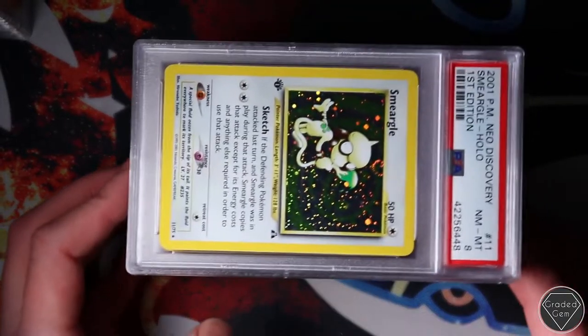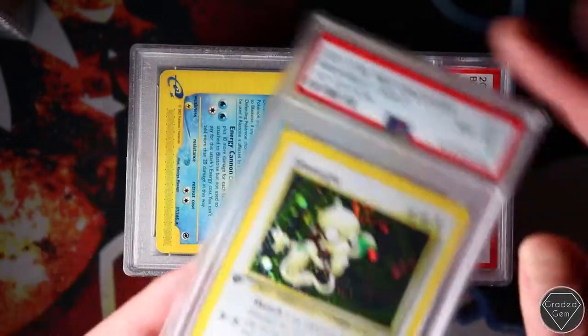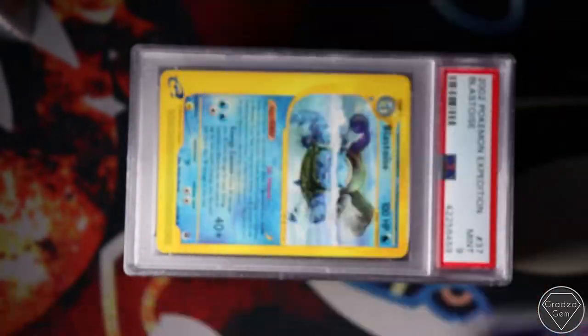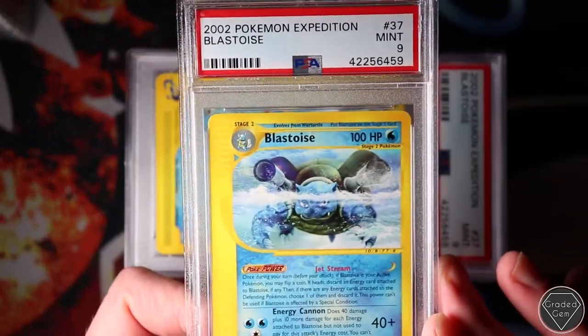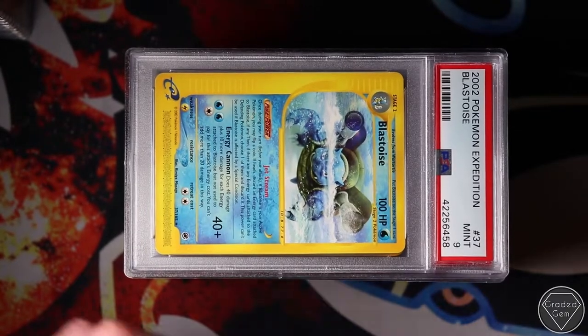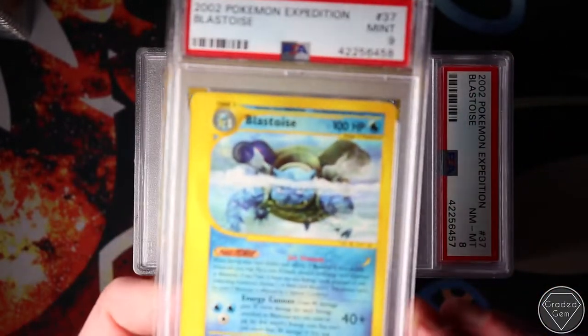There is one card in here that was not packed fresh and got the grade expected - the Smeargle from Neo Discovery which got the Near Mint 8, which was fine. The rest of the cards in here should have been pretty gemmy. It didn't go according to plan on the new stuff.